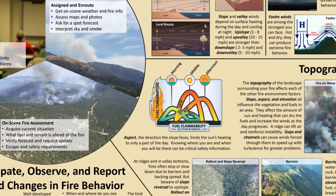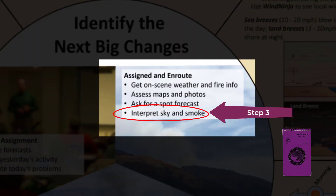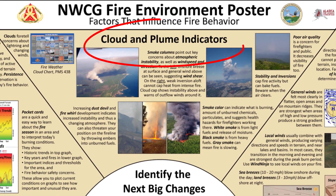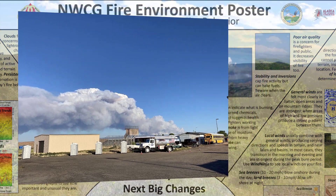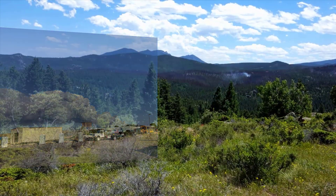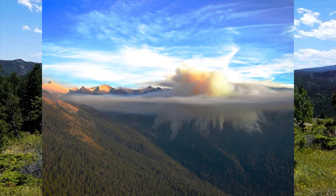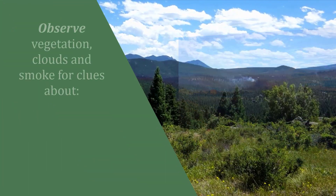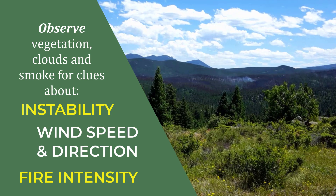Examine contour lines to determine steepness of terrain and critical topographic features listed on the poster, and begin to consider what the big change factors might be. Look at the sky — what kind of cloud formations do you see? Look at the smoke column: What is the height? Is it vertical or leaning? Are the trees and shrubs moving with the wind? What is the color of the smoke? Is there an inversion or marine layer present? All of these observations can help you think about instability, wind speed and direction, and the intensity of the fire.